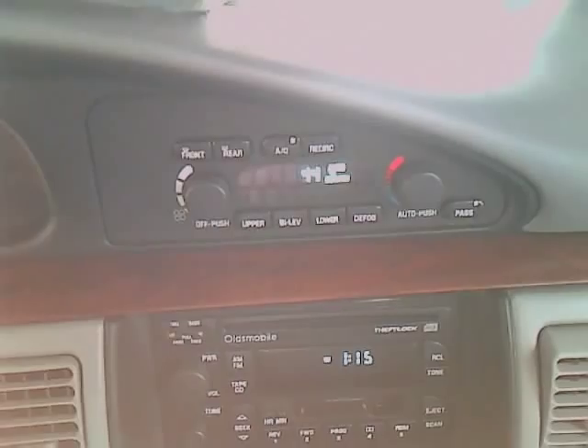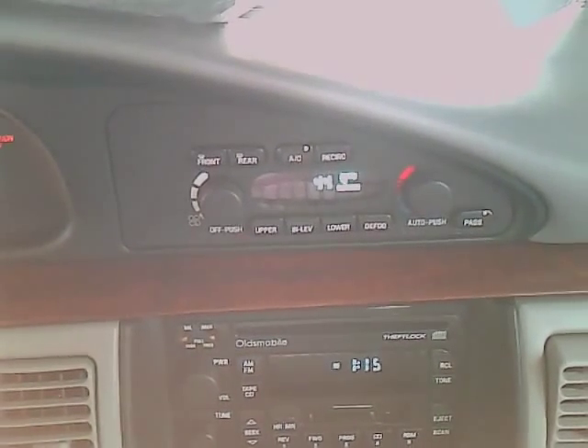It's got the radio, CD player, and tape deck — it's actually pretty cool. So I'll give you a demonstration of the sunroof. That works, and it can go this way too — we're living electric here. There we go.